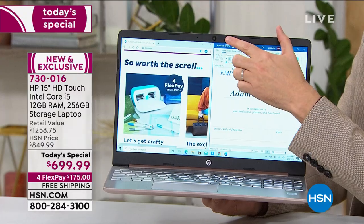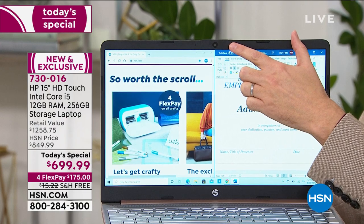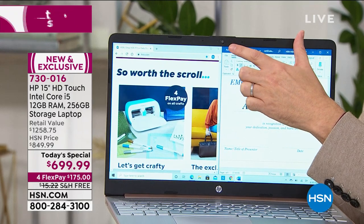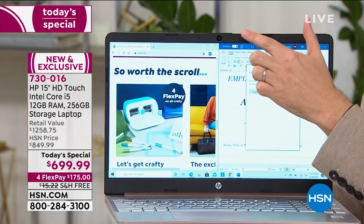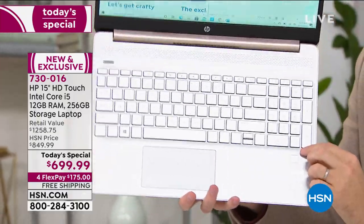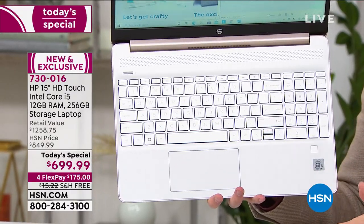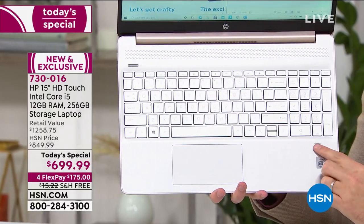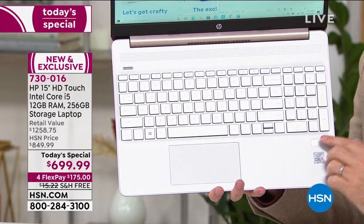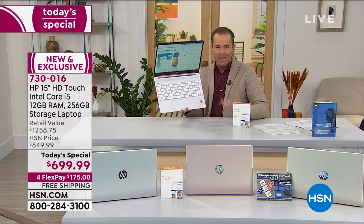Notice we've got the webcam up top — this is HP's legendary TrueVision webcam, giving you fabulous high-definition quality. That's key right now for all of our Zoom calls and Skype calls. And notice down front you have a little extra something — this square. This is the fingerprint reader. For the first time ever as a today's special, you touch this and it will unlock not only your computer, but give you access to various programs. Normally we have to enter a passcode and we often forget it. You'll never have to remember a passcode again.